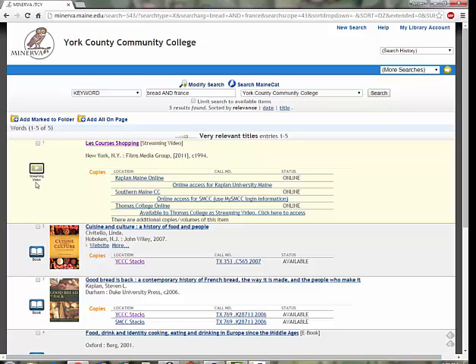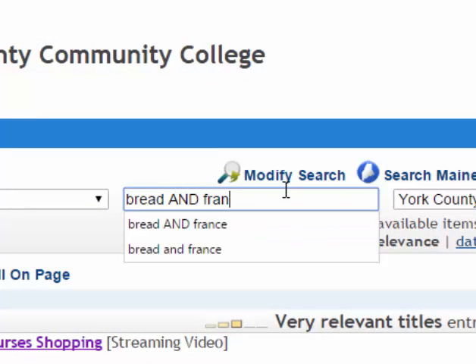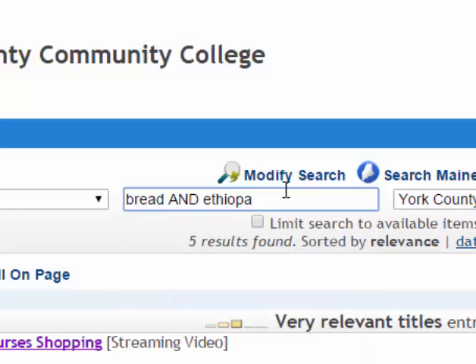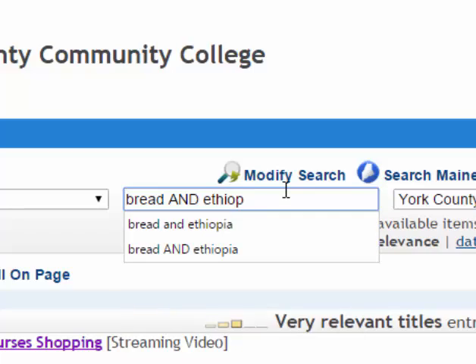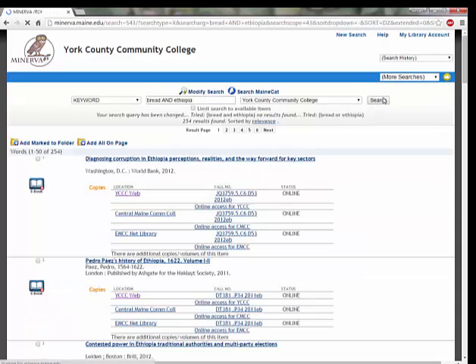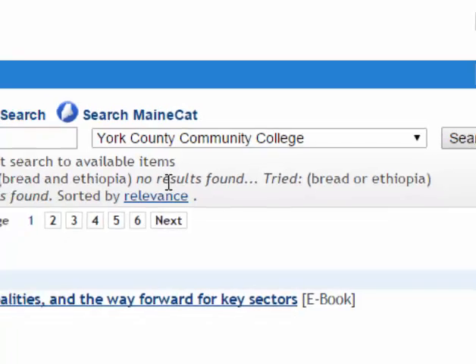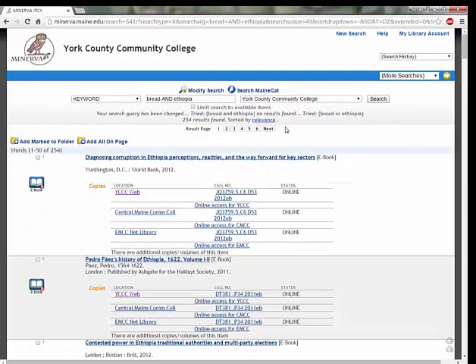What if you were interested in the breads of Ethiopia instead of France? We can run that search too, by changing the word France to Ethiopia. You have to spell it right. So we run that search, but look what happens. It seems to have found stuff, but we actually didn't. Minerva tells us that it tried our search query, but it found no results. So it tried to be helpful, and it ran the search again as bread OR Ethiopia. So what we're seeing on this list is everything on bread OR everything on Ethiopia — not particularly useful.